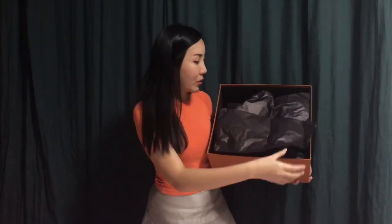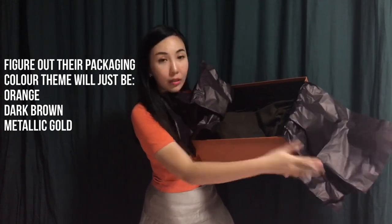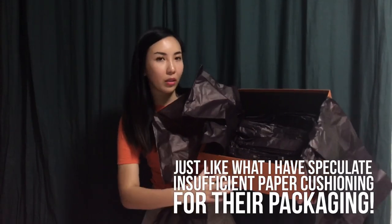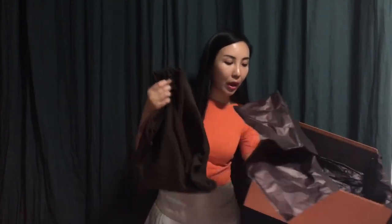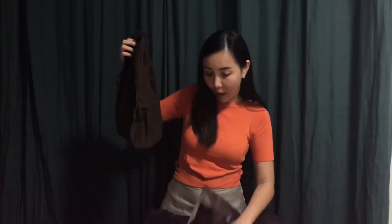They have paper cushioning inside for you to review your bag. Even this paper packaging is in dark brown rather than black — I'm not sure if you can see it. Just as Anne had encountered, the cushioning was not really sufficient, so I hope they could work on that. I took out my bag, and let me put this box aside so it's easier for me to continue with my review.